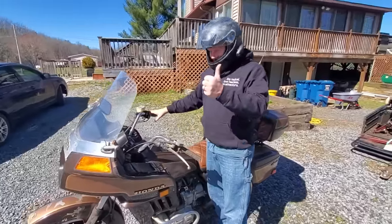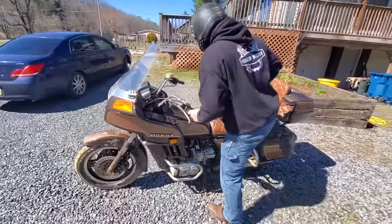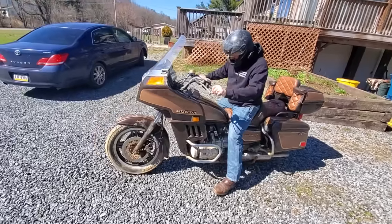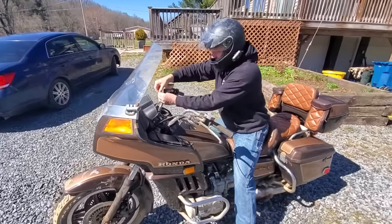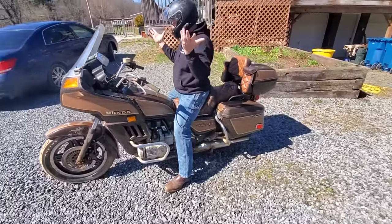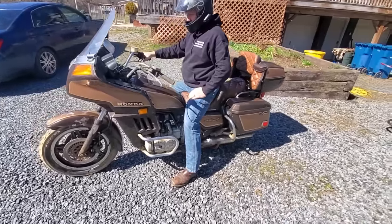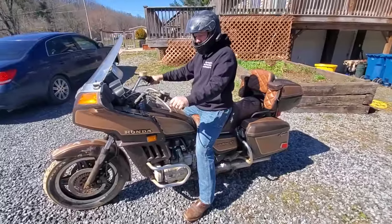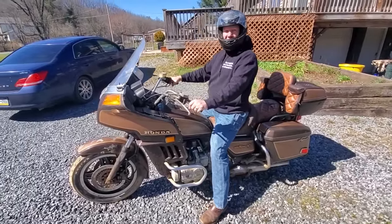We're doing a cold start and taking her for the first test drive. We really don't have brakes — this could be slightly terrifying. Who needs brakes when you have a clutch? Start holding the wires together. It's quiet — slightly quieter than a Harley. It's the purr of a Honda. That sounds like a Gold Wing. Alright, maiden voyage!